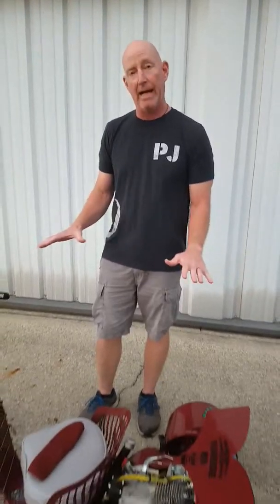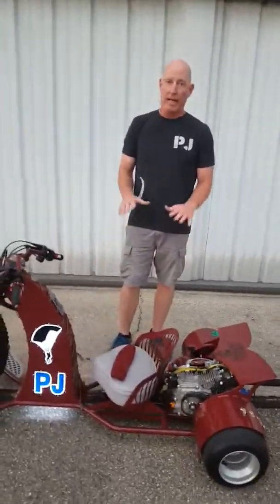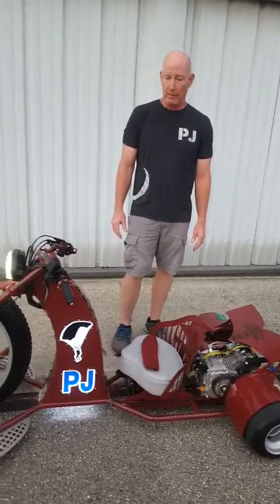Pararescue started in 1943 with a jump into the Burmese jungle, and since then we've evolved into the warriors that are out there today. I built this bike to commemorate all of the guys in the career field over the 75 years, and it's got elements of all of the history from pararescue.